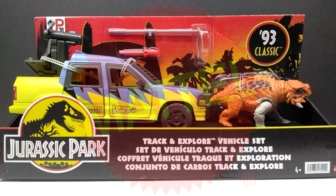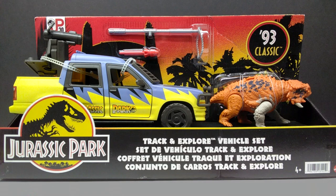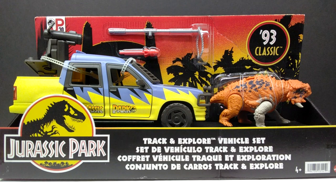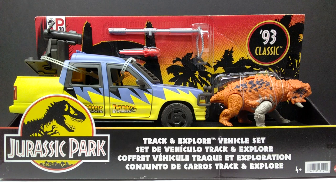Welcome back to Andy's Dinosaur Reviews. Today we're checking out another of these brand new Jurassic Park 30th Anniversary 93 Classic figures. This is actually the final figure set in this line revealed so far. Unfortunately it's the last one, but I'm definitely keeping my fingers crossed that we get more, because this has been one of the most incredible lines that Mattel has produced — it made me feel like a kid again.